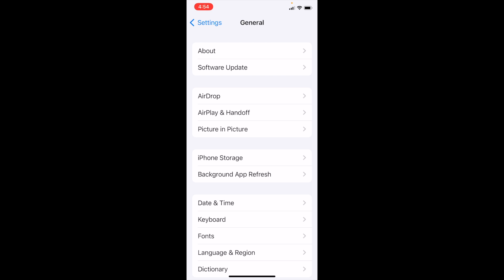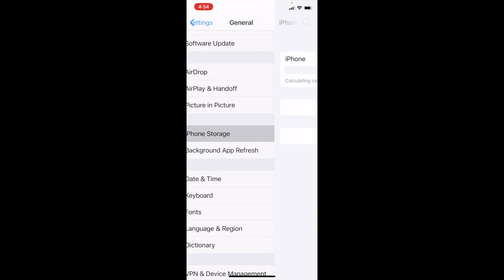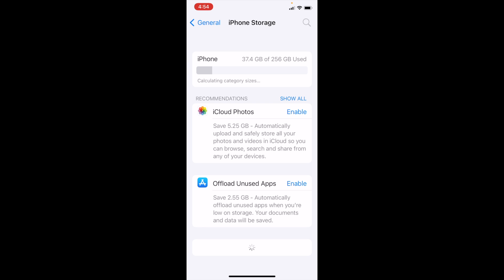However, the storage bug is still there ever since iOS 15 released. It still takes ages calculating the space. Maybe it's fixed for iPhone 11, 12, or 13, but for XSs it seems it's not fixed yet.